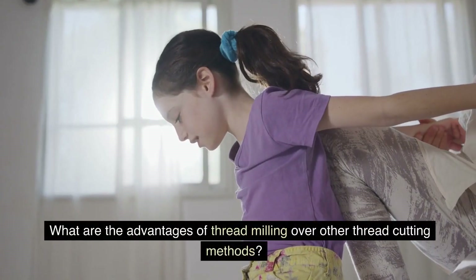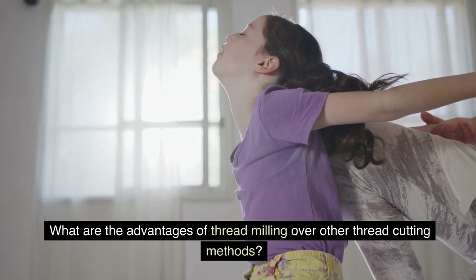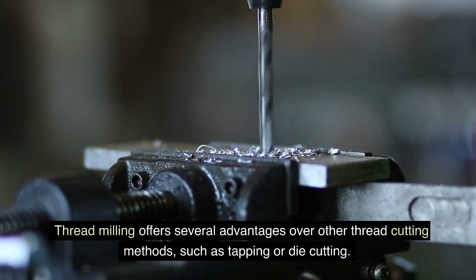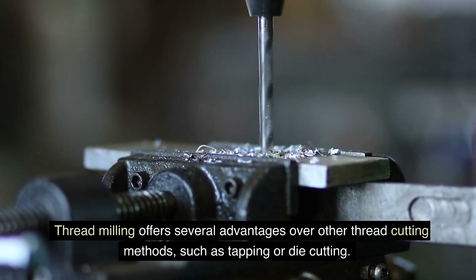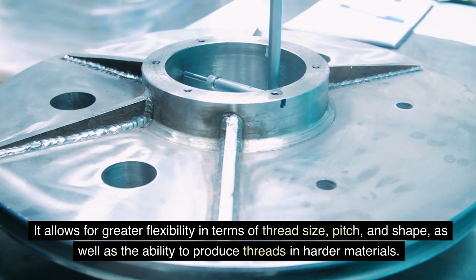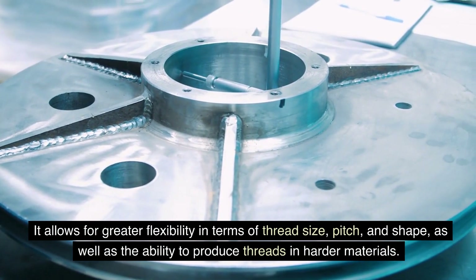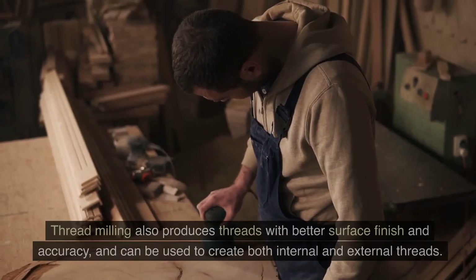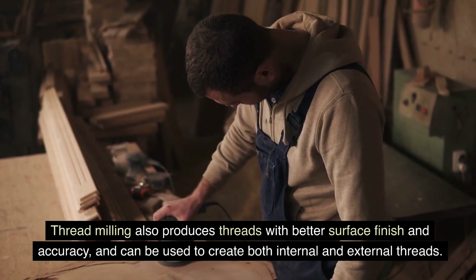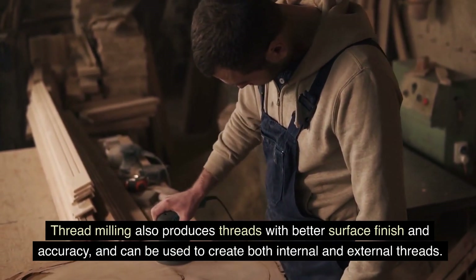Threadmilling offers several advantages over other thread cutting methods, such as tapping or die cutting. It allows for greater flexibility in terms of thread size, pitch, and shape, as well as the ability to produce threads in harder materials. Threadmilling also produces threads with better surface finish and accuracy, and can be used to create both internal and external threads.